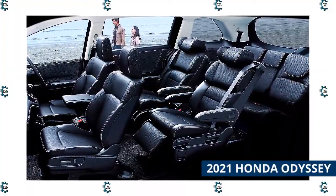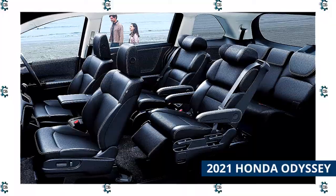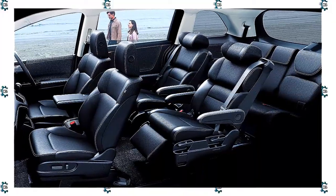Leather is available starting with EX-L trim. The Touring gets a built-in vacuum cleaner, and the Elite is loaded with luxuries.